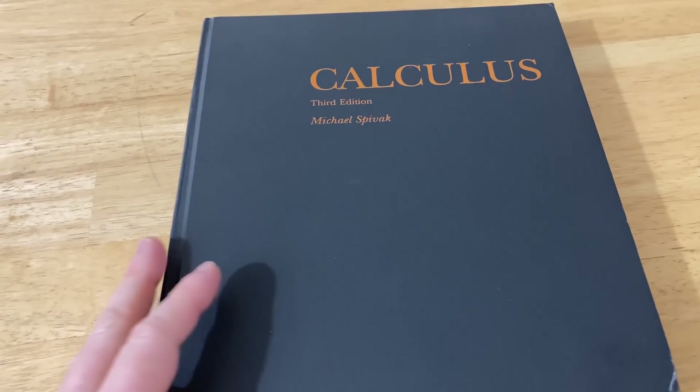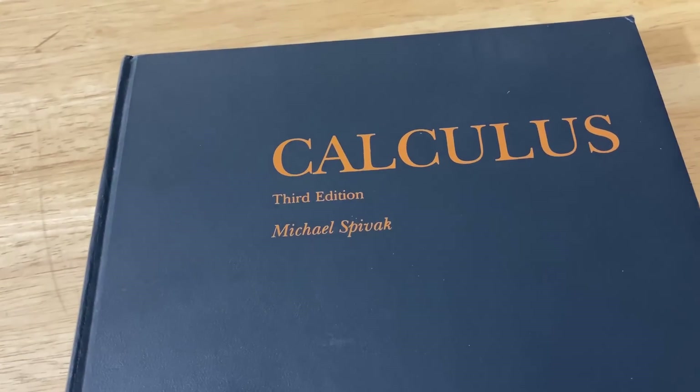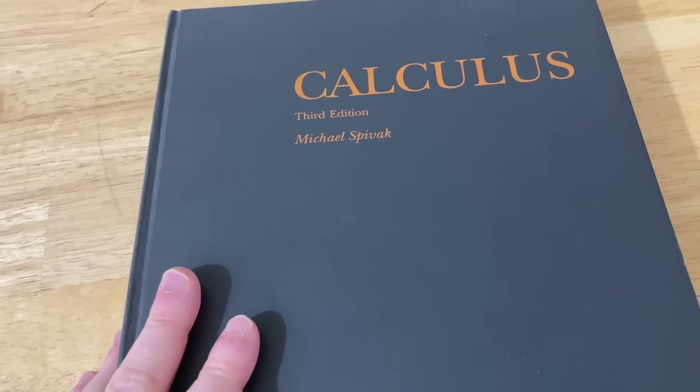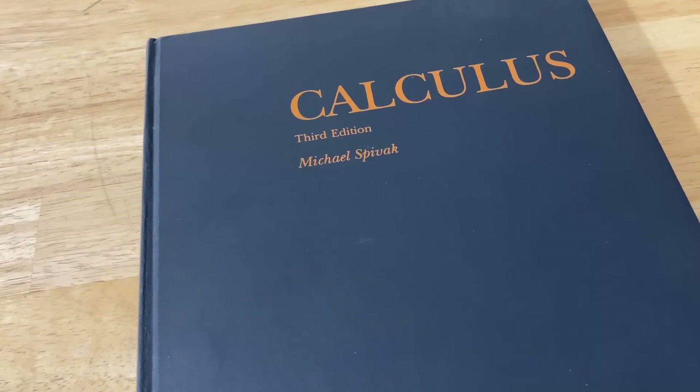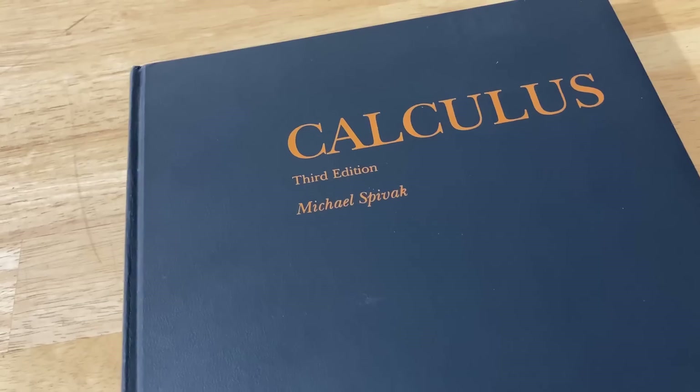Overall, I think this is an excellent book. I first heard about it from one of my old online friends who was a Canadian math major, and he actually used this book to take an honors class in calculus.